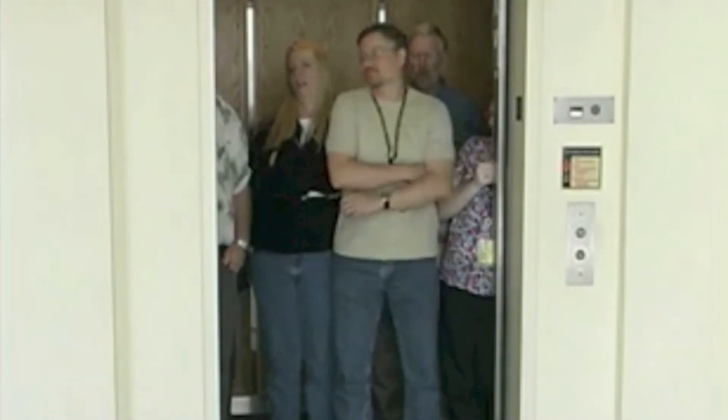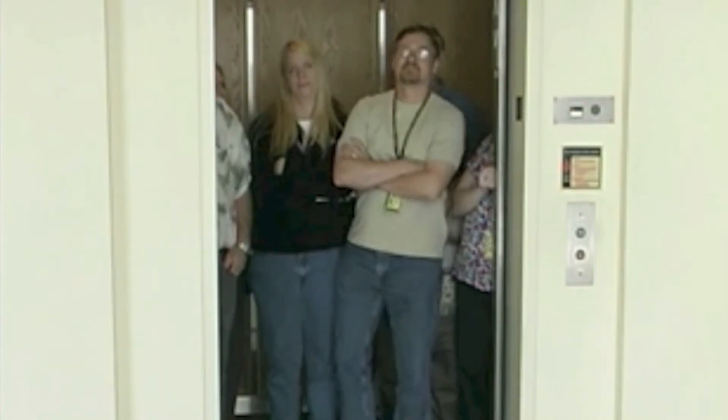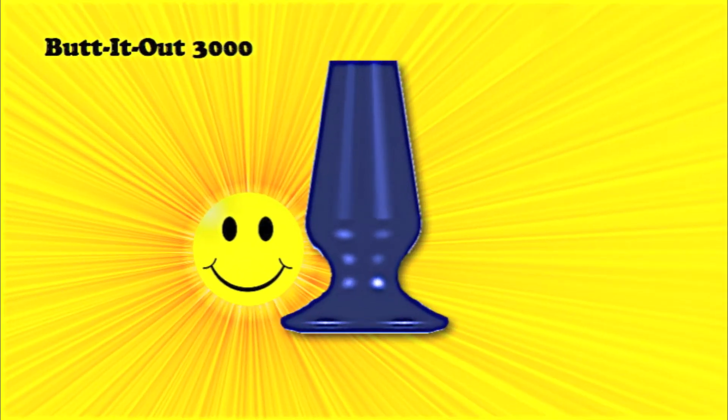Has this ever happened to you? You're already having a bad day at the office when this happens. Well fear no more, because Butt It Out 3000 is here to save the day.